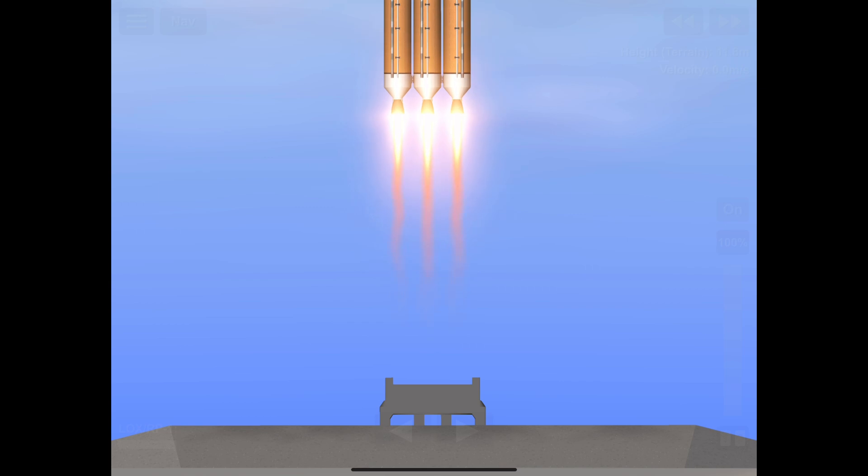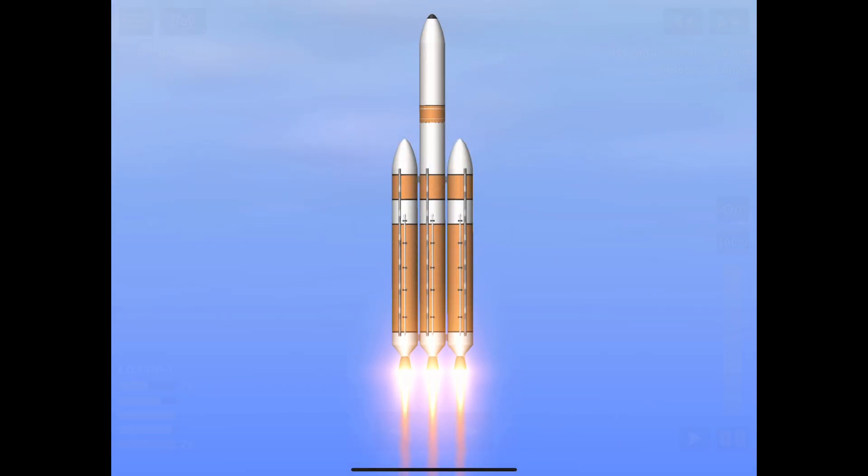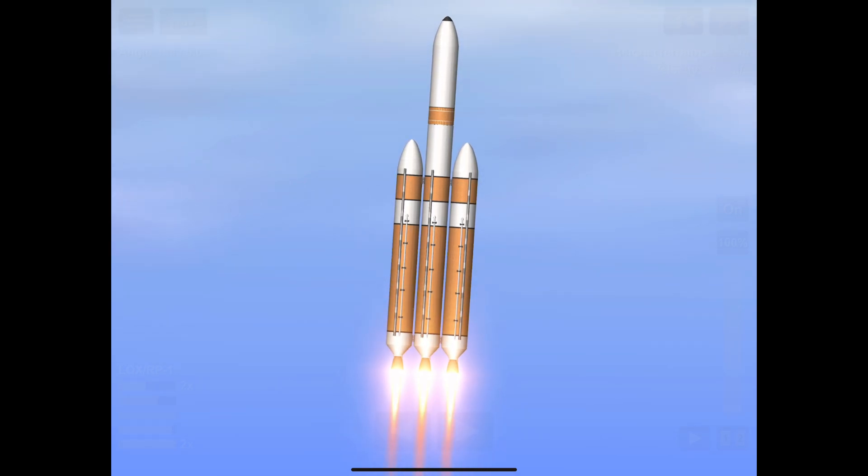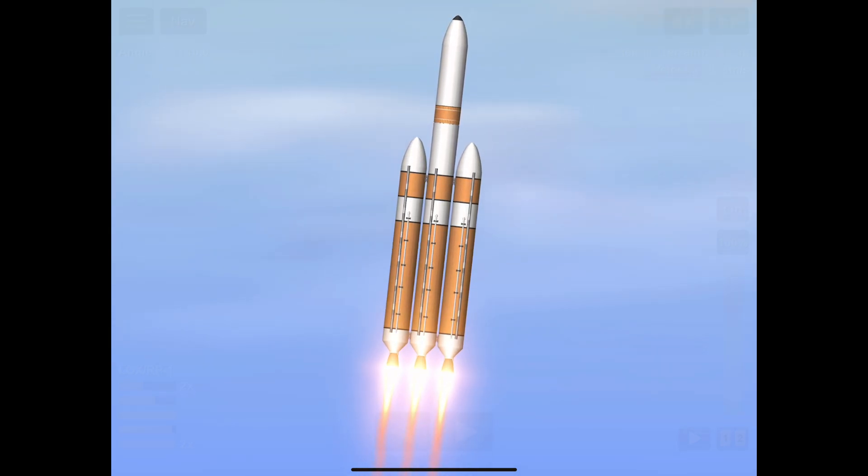Vehicle beginning pitch over maneuver. You are hearing the voice of Patrick Moore providing launch vehicle ascent data. Now 20 seconds into flight, seeing good chamber pressure across all three RS-68A engines. Now 30 seconds into flight. Core boosters beginning to throttle down to partial thrust mode as expected. Core boosters reach partial thrust.